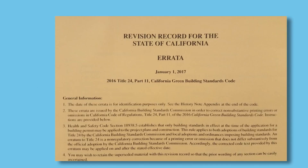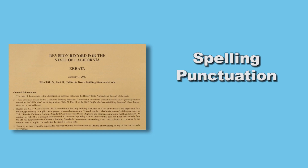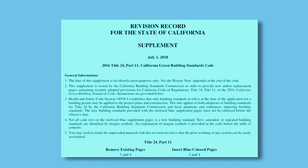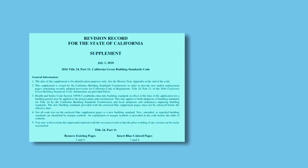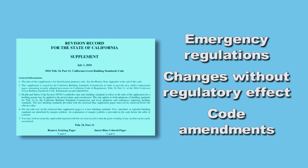Throughout the three-year effective life of an edition of Title 24, purchasers of the codebooks receive two different types of updates. The first type of updates are errata, which generally correct printing errors or omissions such as spelling, punctuation, and other non-substantive corrections. Errata are printed on buff-colored paper. The second is a supplement, which is printed on blue paper. Supplements are actual code changes that occur due to emergency regulations, changes without regulatory effect, or code amendments made during an intervening code adoption cycle.